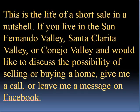This is the life of a short sale in a nutshell. If you live in the San Fernando Valley, Santa Clarita Valley, or Conejo Valley and would like to discuss the possibility of selling a home, give me a call or leave me a message on Facebook.